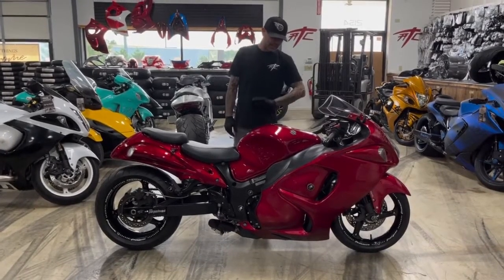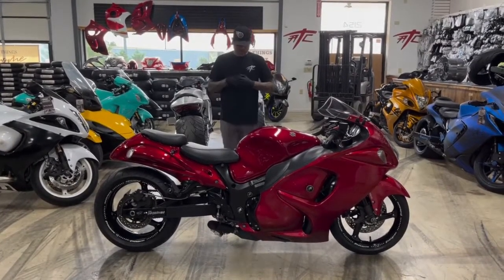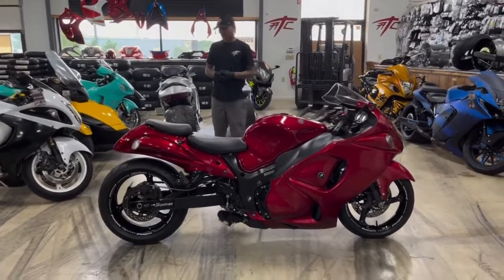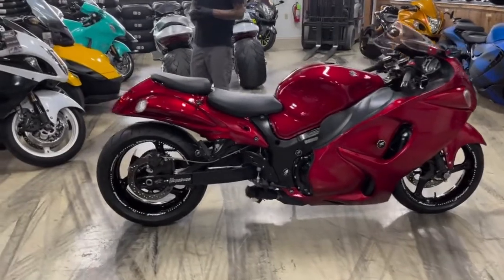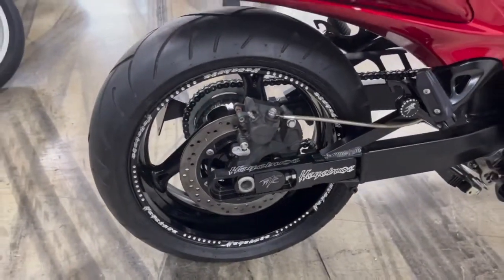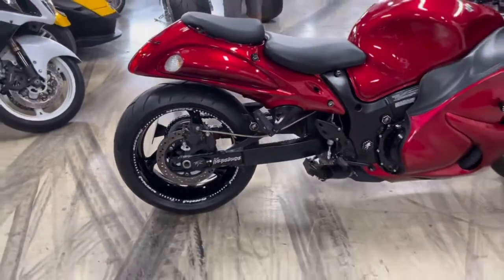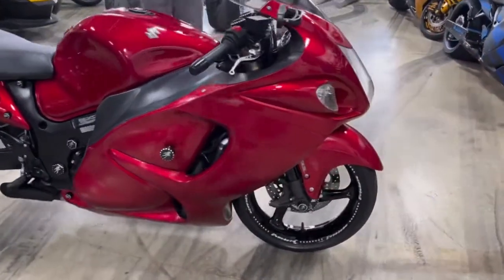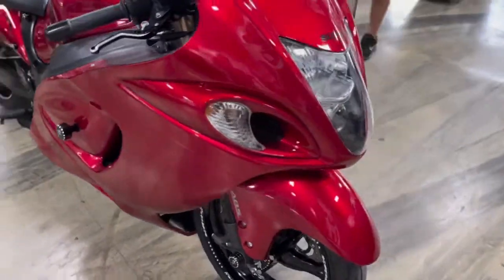It is a 2019 Suzuki Hayabusa — stretched, lowered, shorty exhaust. It's got our contrast cut OEM wheels on there. Check those out, man. That's something we started doing for all the Gen 2 Hayabusas. We got them in black contrast cut, or if you want a special color, you can do that too — check that out on the website. It's got shorty exhaust, been lowered, stretched, shorty levers, lowering triple tree.